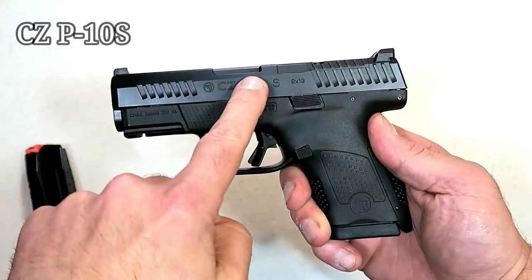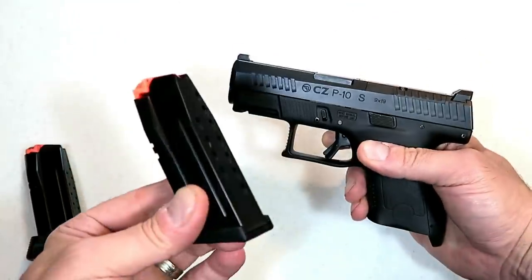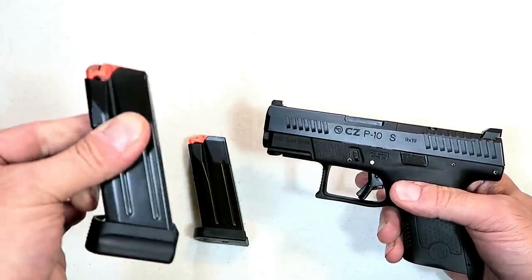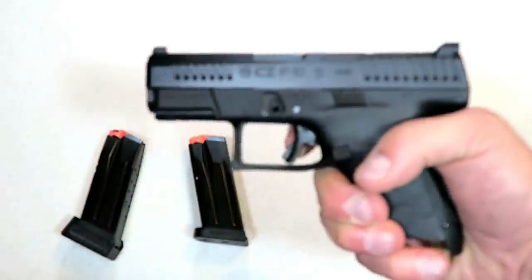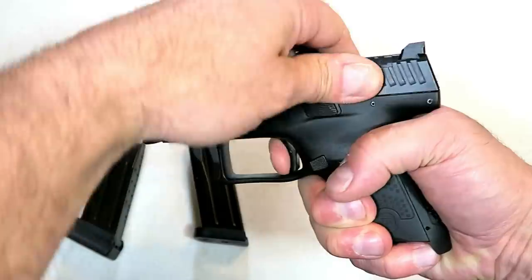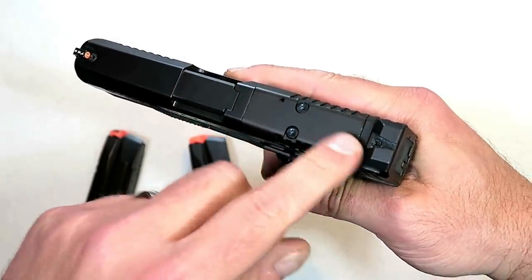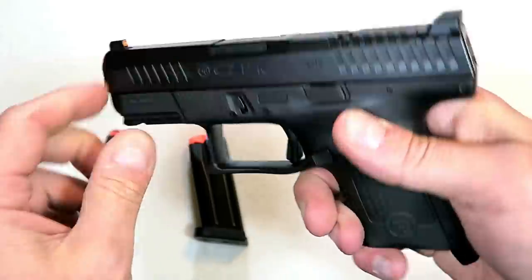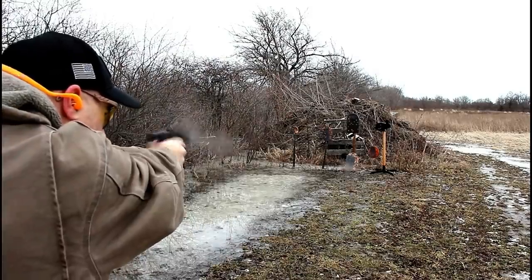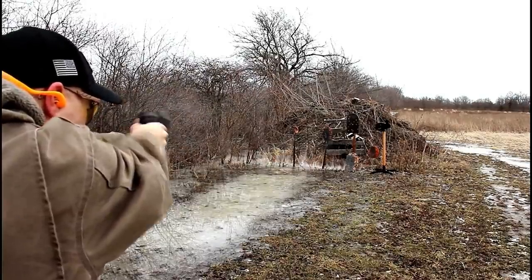I was very excited when I found out that CZ was releasing the P10S, a subcompact version of the P10C. It shoots just as nice and comes with two 12-round magazines. This extension I purchased from HB Industries offers 14 rounds. What makes this impressive is the trigger — I measure it right at five and a quarter pounds, very smooth and crisp, with a clear reset. This is the optic-ready model for those who want to run optics, and it does have a tritium front dot night sight and interchangeable backstraps.